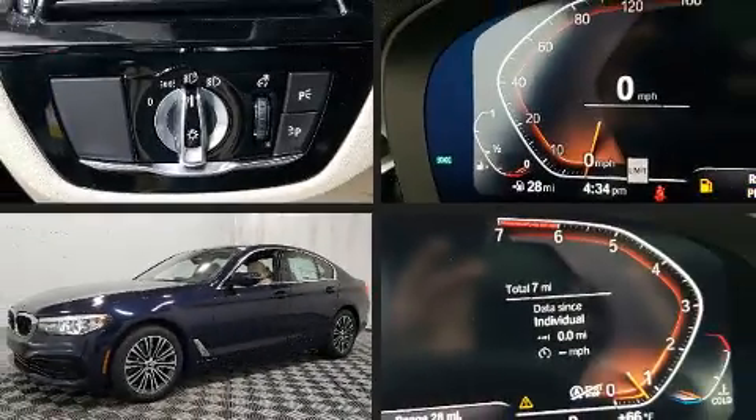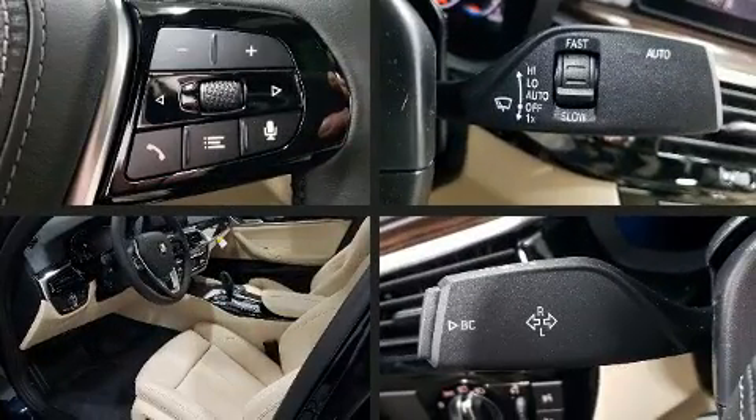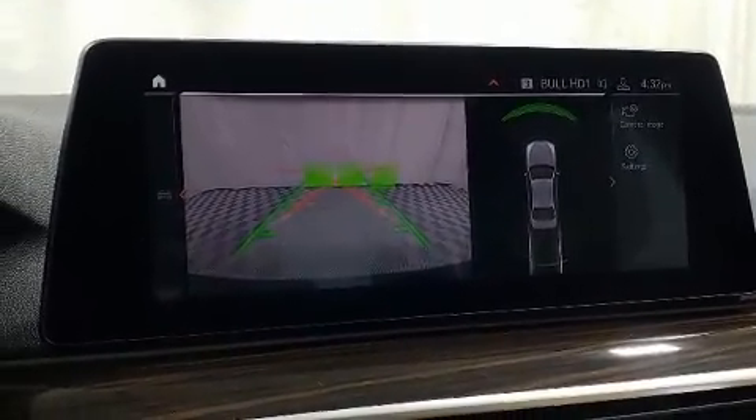Climb inside the 2020 BMW 530i. This four-door, five-passenger sedan leads among competitors in its segment. Under the hood, you'll find a four-cylinder engine with more than 200 horsepower, providing a smooth and predictable driving experience.